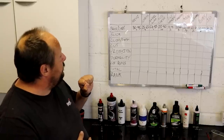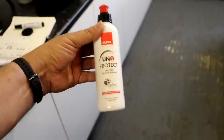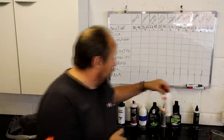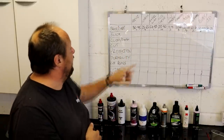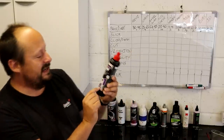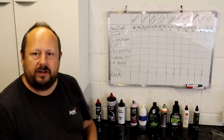In fourth place for value is the Rupes Uno Protect at £32 per litre — a one-step polish with a mixture of polymer sealant and wax to improve durability. Also in fourth place is the mighty Menzerna One Step Three-in-One — cut, gloss, and wax — rated five out of ten for cut and nine out of ten for gloss. Menzerna has the pedigree; will this product step up to the plate?